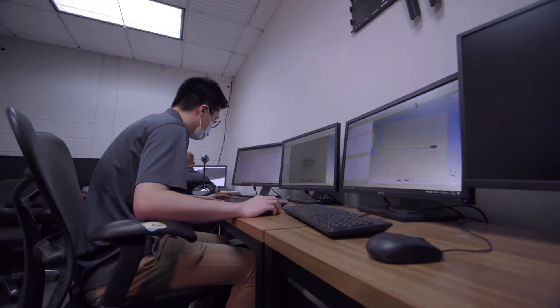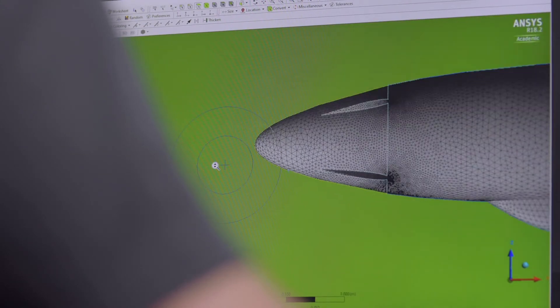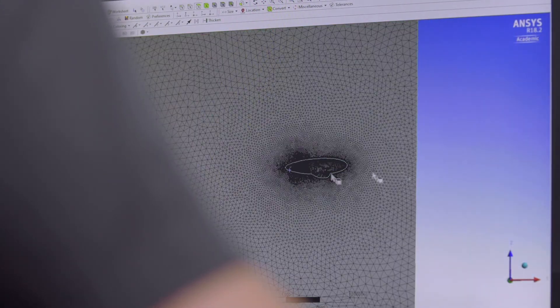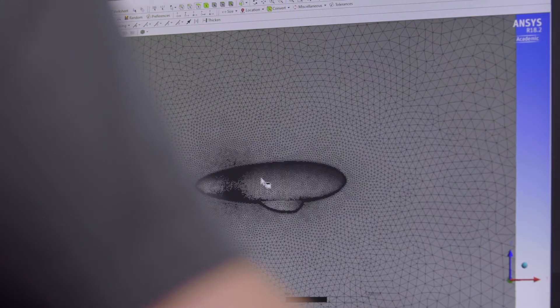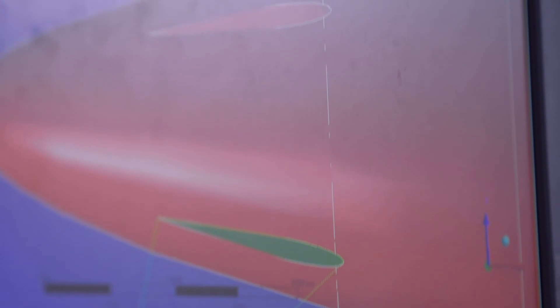As part of the NIAR UAV lab, we are designing from scratch an airship — you can call it a mother ship — that launches drones. Our applied learning students have focused all of their efforts on clean sheet design, basically starting with whiteboards.